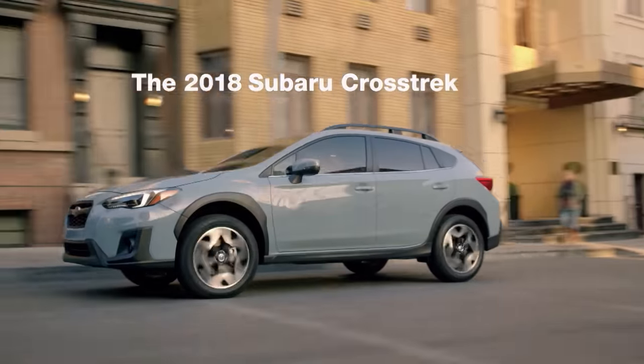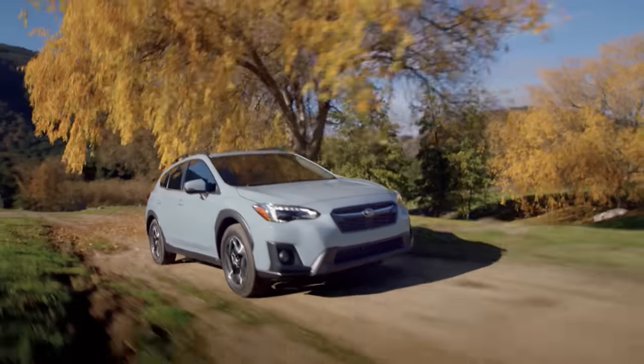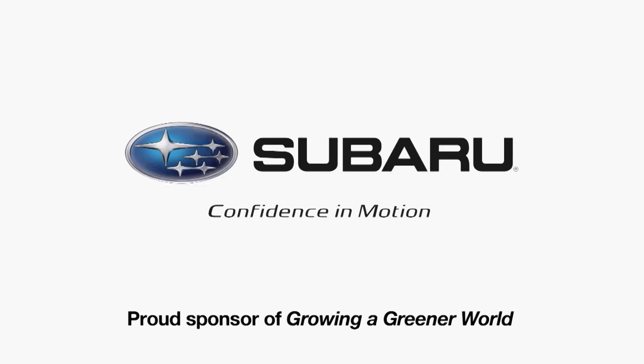The 2018 Subaru Crosstrek, built in a zero landfill plant, so you can roam the earth with a lighter footprint. Subaru, proud sponsor of Growing a Greener World.